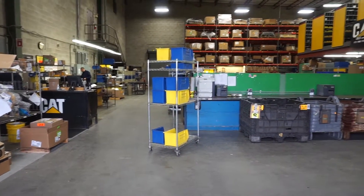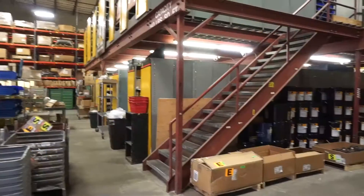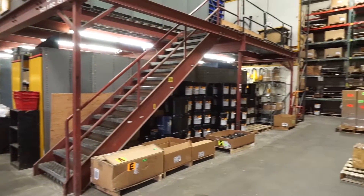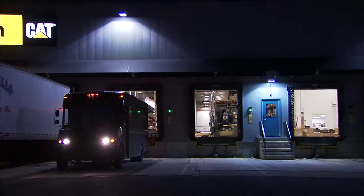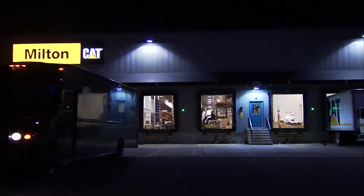The 7,200 square foot parts department at the Brewer location stocks 16,000 line items, resulting in 96% off-the-shelf parts availability. The remaining 4% can be filled on a next-day basis by the Milton CAT nighttime shuttle system.